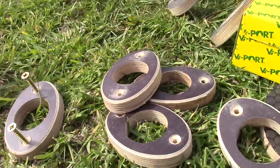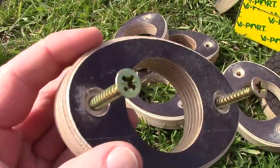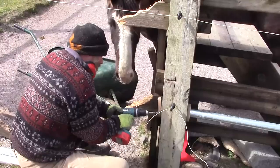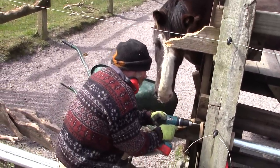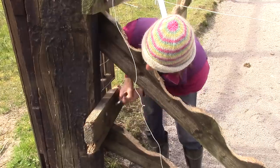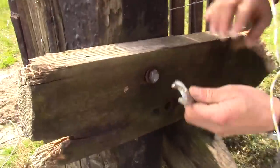So I cut lots of these little brackets out of waterproof plywood. Ouch! Oopsie!